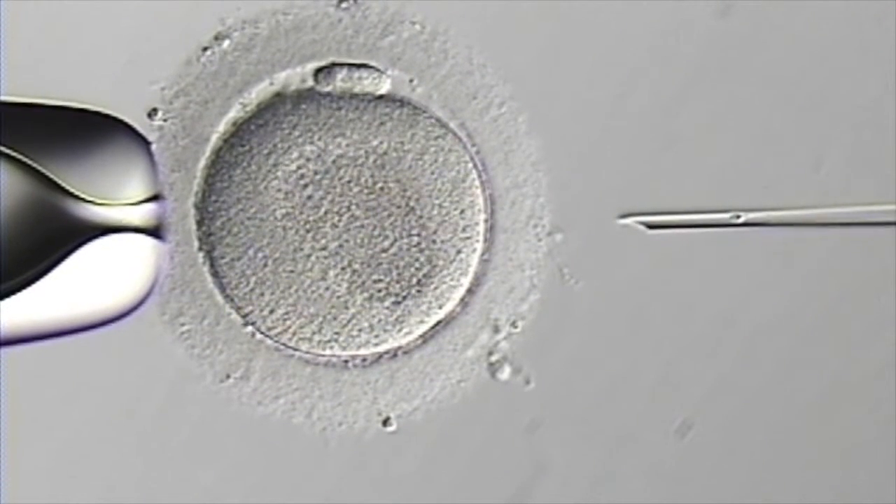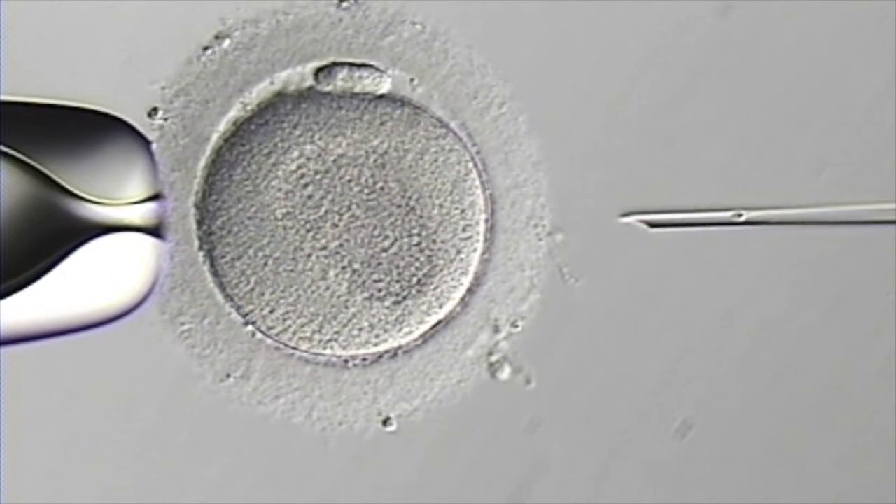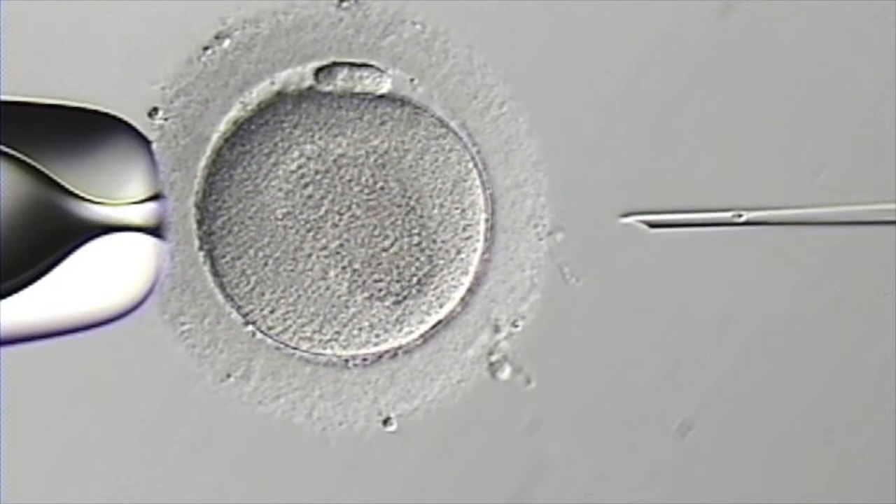This is the image of an egg cell, known as an oocyte, attached to a holding pipette on the left. To the right is the injection needle, which has a 7 micrometer outside diameter.